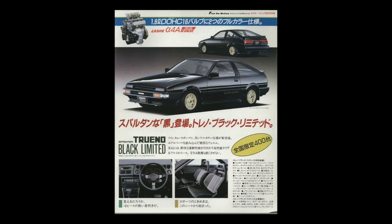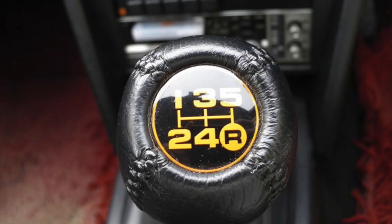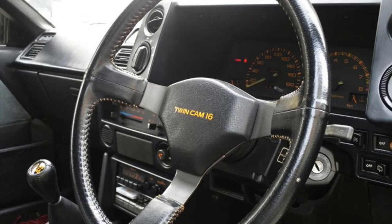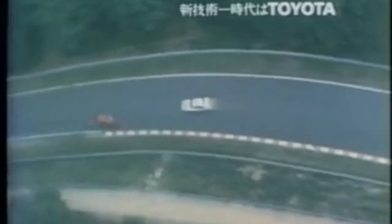One more honorable mention: the Toyota Sprinter Trano Black Limited. It featured the sports package by default, and the Black Limited really was the ultimate trim level — no option was spared. Apart from the Black Limited's gold and amber theme, there was no significant difference between the GT Apex sports package and the Black Limited sports package.